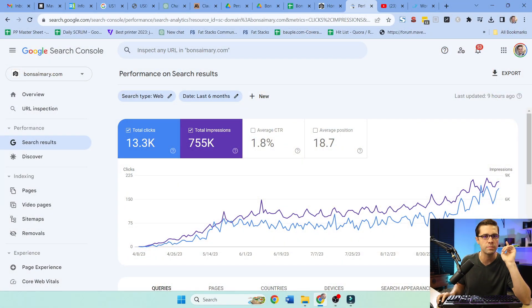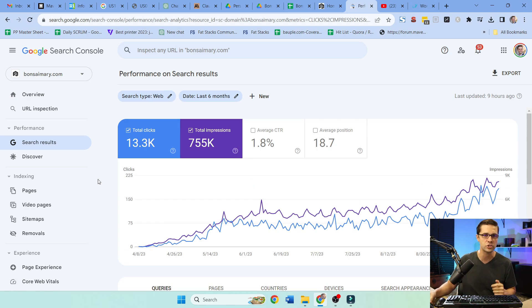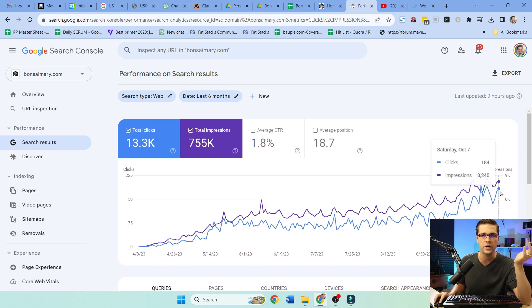The best way to demonstrate this is through example. This is Bonsai Mary — not a sophisticated website. It's an aged domain I bought. I've been working on it slowly just to see how it goes. As you can see, it's doing okay — we're up at about 184 clicks.